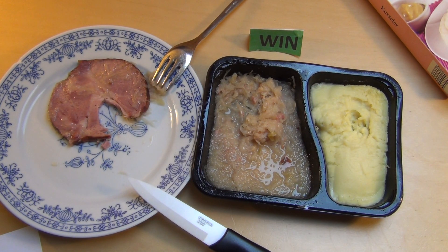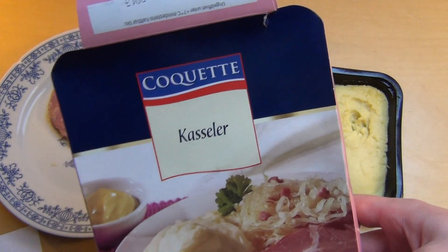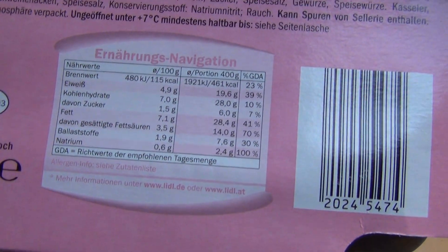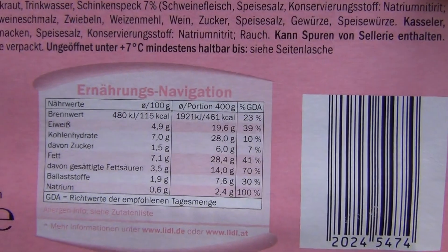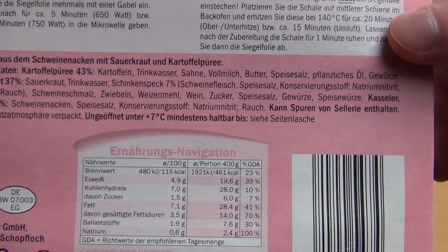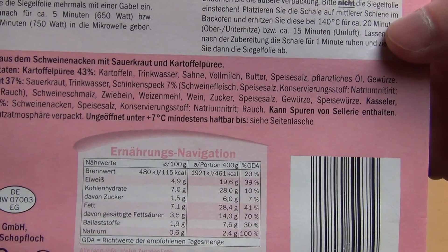This is now Kassler — Fertig Kassler, Fertiggericht Kassler Coquette. Das Lidl Fertiggericht Label. Das Kassler besteht also aus Fett, zum überwiegenden Anteil, sogar noch mehr als Kohlenhydrate, wie man auf dieser Liste sieht. Zutaten: Kartoffelpüree und Sauerkraut und dieses Kassler Stück.